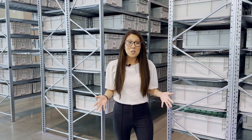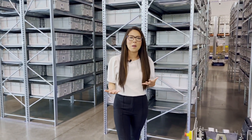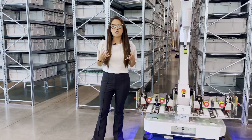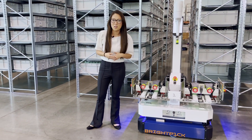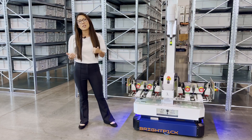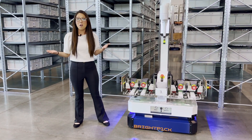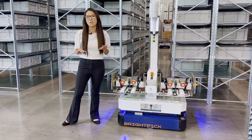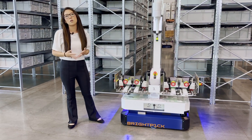So that concludes our tour. We really appreciate you guys taking some time to come along with us to see exactly how the BrightPick solution works and to get a better look at the processes that we use to drive fulfillment for our customers every single day. If you liked this video, don't forget to give it a thumbs up and let us know in the comments what you thought of the tour and maybe what you'd like to see next. We'd love to do another video just like this for you.